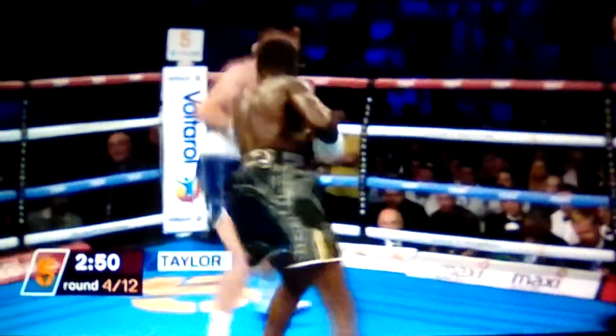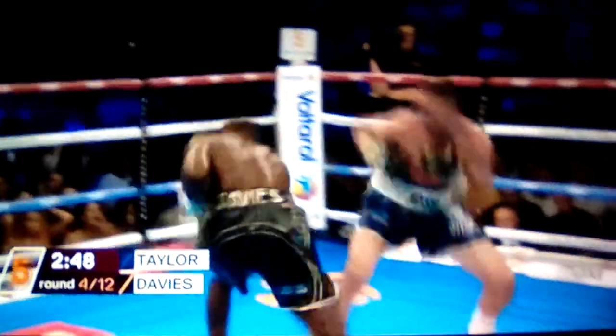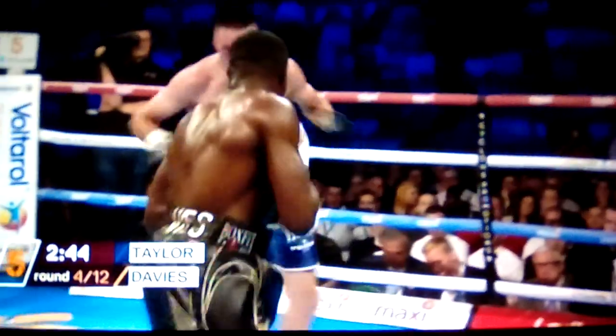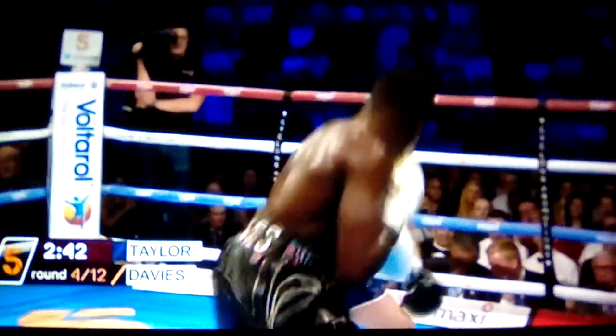It's a knockout perspective, very heavy-handed. Taylor hasn't taken that away from him. Josh looks very comfortable up close now. Doing a touch of the Tyson Fury's there with the hands behind the back.